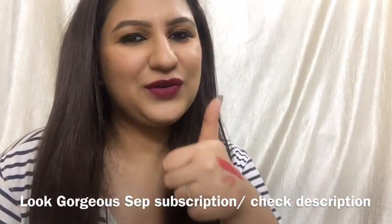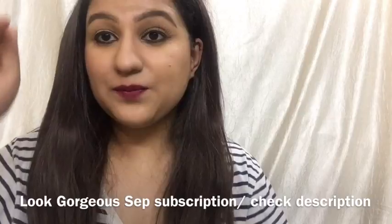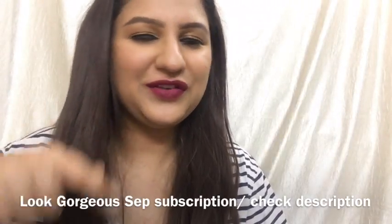Before watching, please give a thumbs up to this video, click the subscribe button, and click the notification bell.